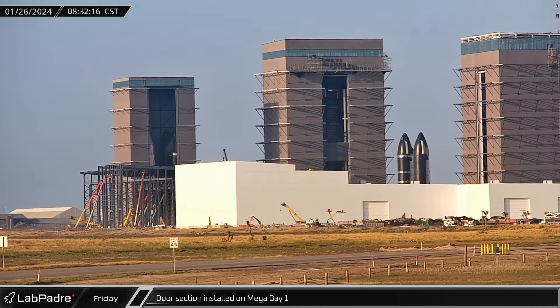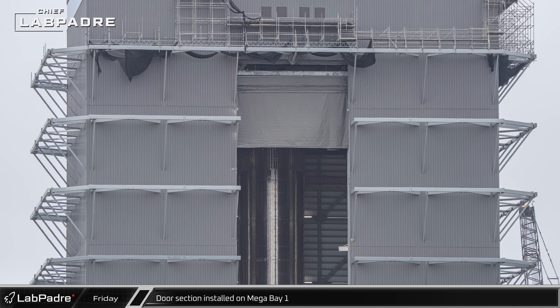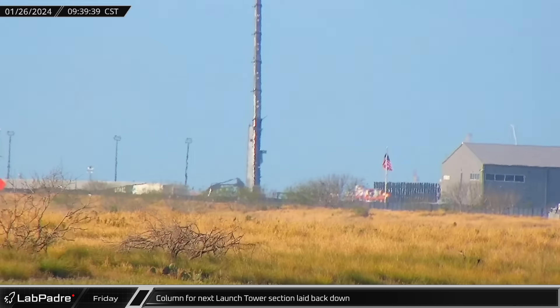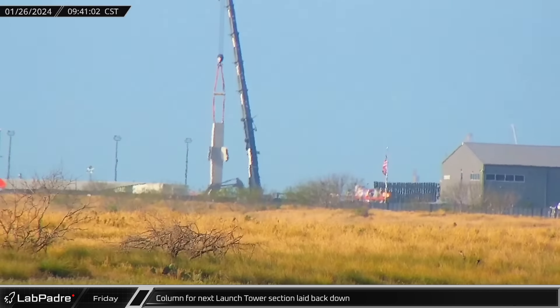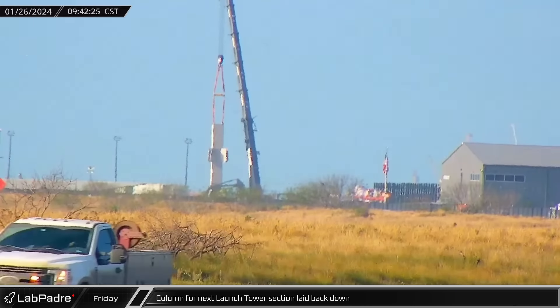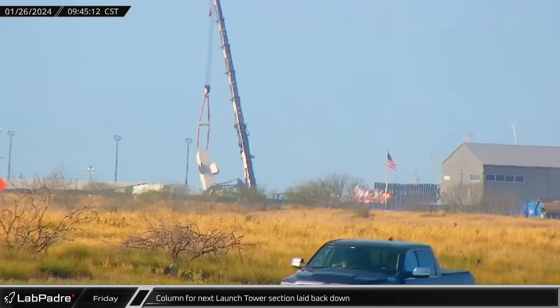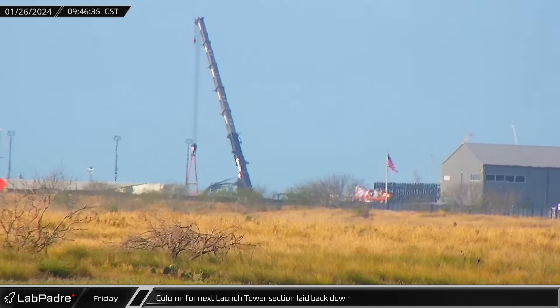Meanwhile, the first section of the new door for Mega Bay was installed and raised to the top of the doorway. The door will be comprised of fabric sections that will fold together as the door raises. A little over an hour after being placed onto the assembly jig, the tower column was removed from the base and laid back onto the ground. It's not yet clear if this was just a test fit or if something was wrong with the install.